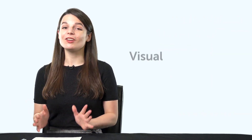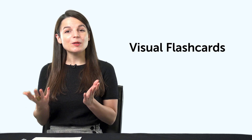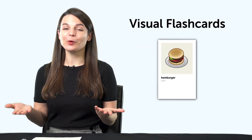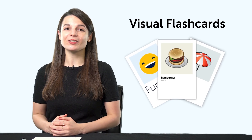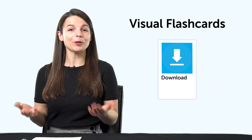Second, our brand new visual flashcards. Want to speak more of the language? You'll need to learn more words. And with our new printable visual flashcards, you'll learn over 1,500 words. Just download and print them out.